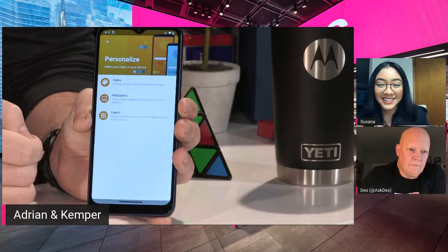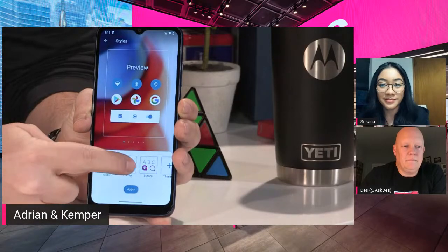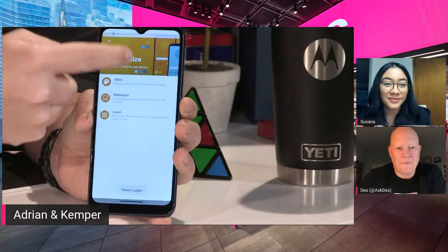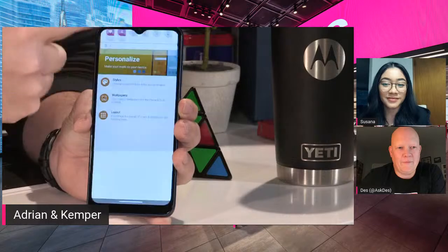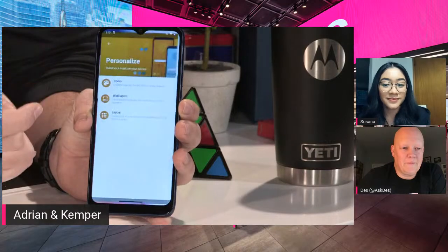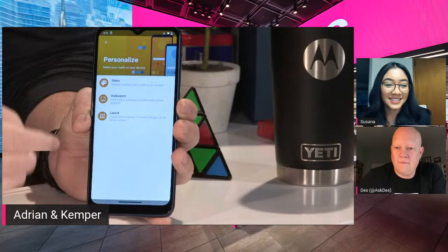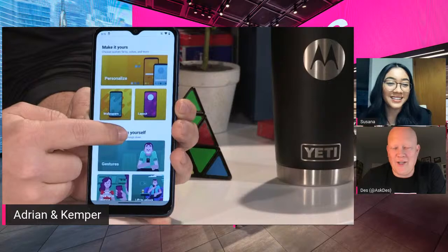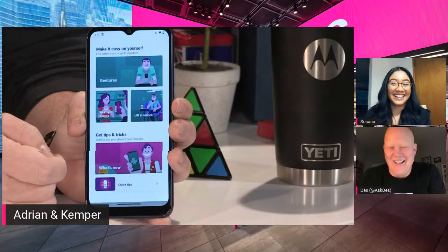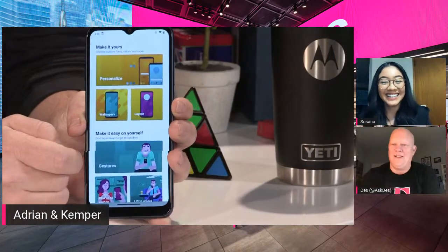My UX also has gestures — what used to be called Moto Actions — and personalization options. You can change your style depending on your outfit or mood, change the font to a bigger size, and customize your app grid. So it kind of fits the 'easy mode' idea — you can get a bigger font, keep only the important apps, and customize it to your liking. Adrian joked you can change your icons based on your outfit — that's actually a real marketing message!